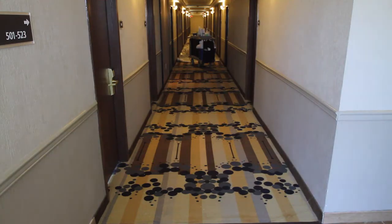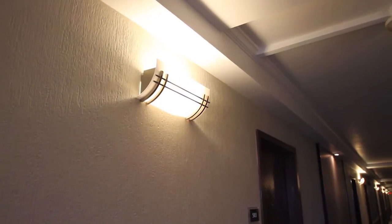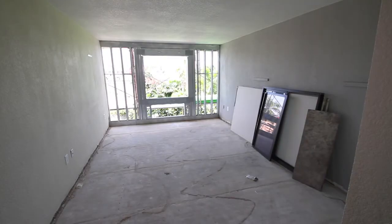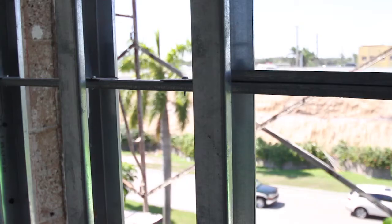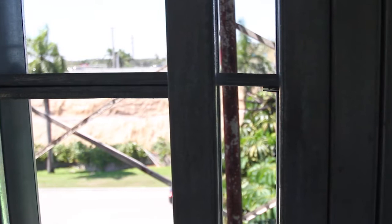But for you to fully appreciate the scope of the work to get a room from our old model to this new look, let us start with a completely gutted room. As you can see, this is a completely gutted room which requires new framing and electrical wiring, requiring an 8-point city inspection before it can be delivered for inventory.